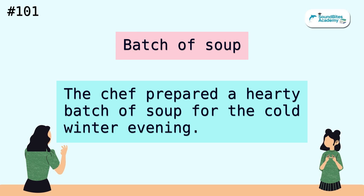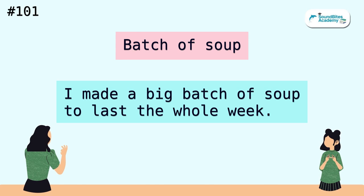Batch of soup. The chef prepared a hearty batch of soup for the cold winter evening. I made a big batch of soup to last the whole week.